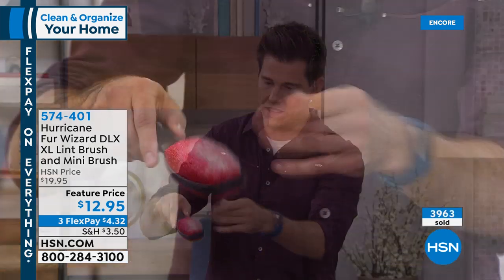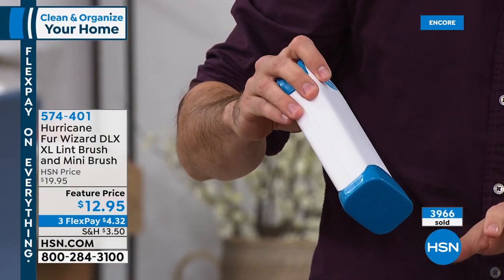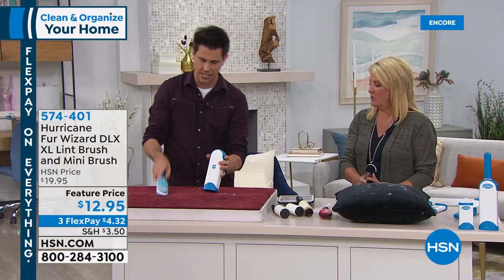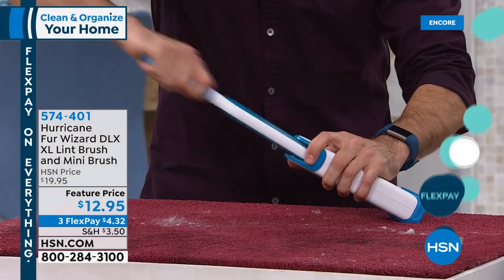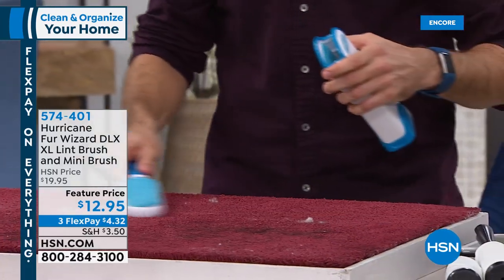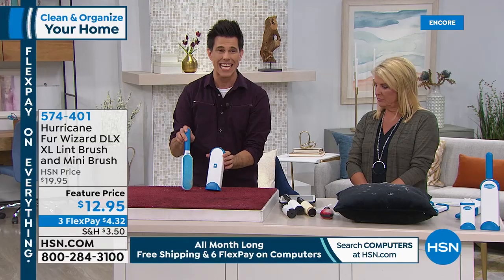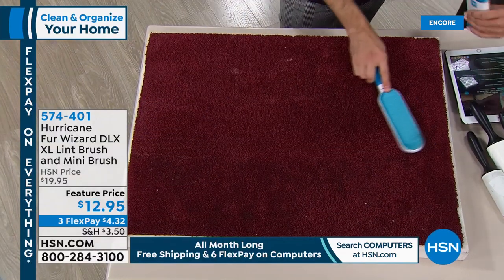With your Hurricane Fur Wizard, all the hair is trapped right inside. You take off the bottom and just dump whatever's in there — you're not reaching in or pulling anything out. Here's the magic: the self-cleaning tank. You put it in dirty — look at that, it comes out clean. You just keep going, never buy another one. Welcome to your very last lint brush you will ever need to own — no refills, no more tape rolls, one and done. It's $12.95 with three flex pays, and you get the mini too.